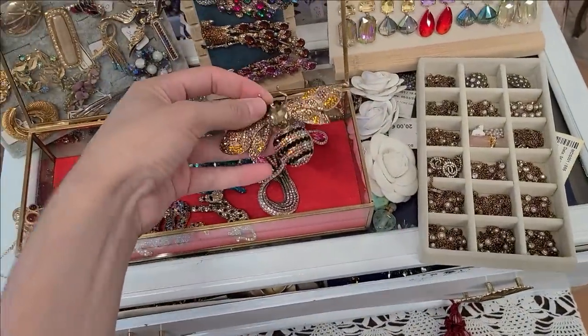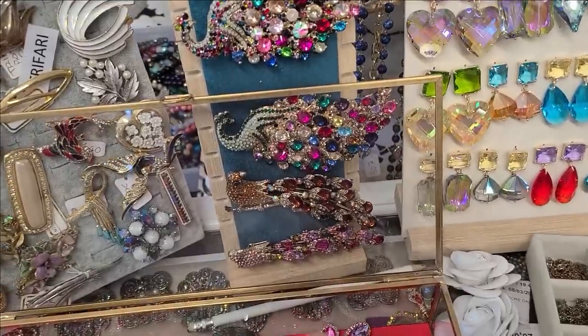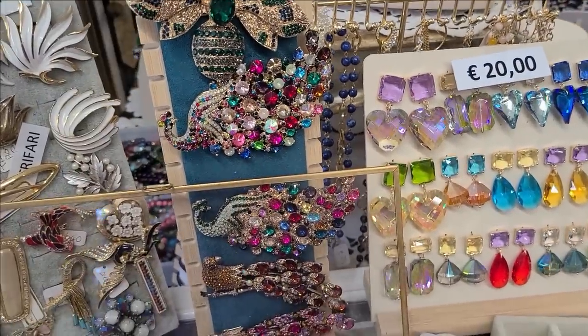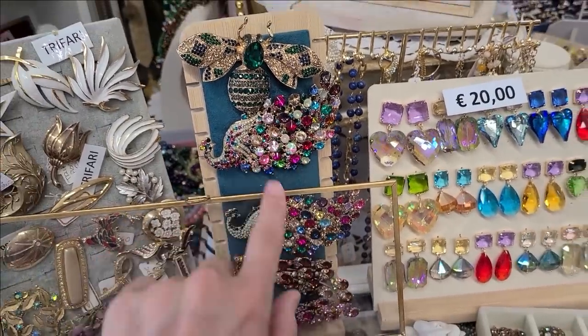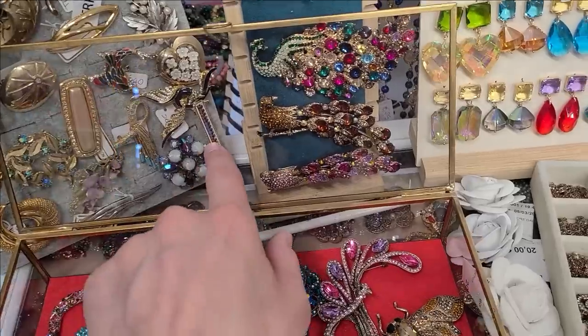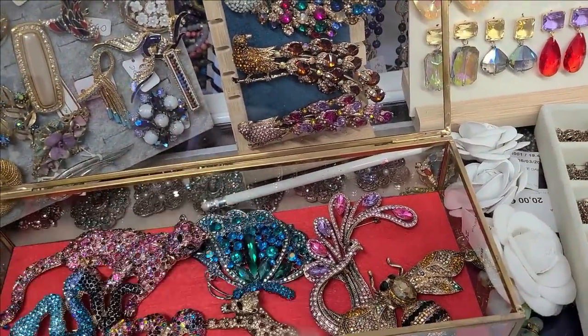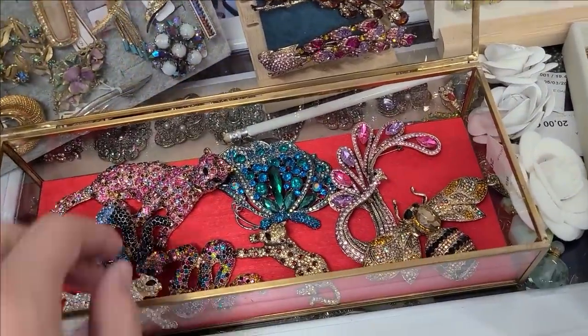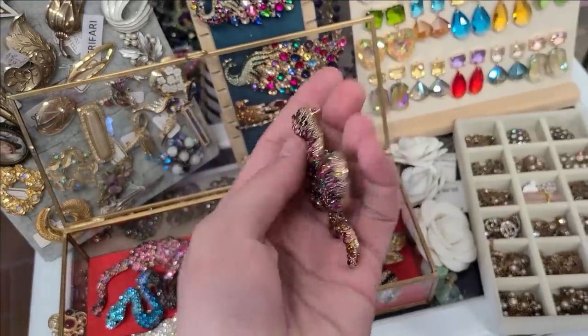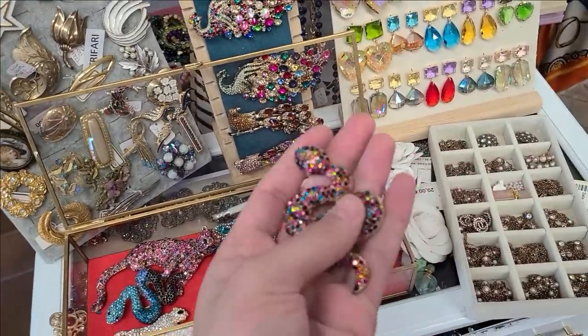Oh the brooches — these big large pins. So this one was 25. I'm gonna guess that the other — oh my god, I just noticed this peacock! That is stunning, absolutely stunning. There is another micro mosaic there but that one is missing a flower on it, so probably not so much. I love the colors though — that's so pretty.